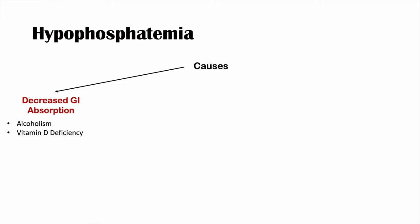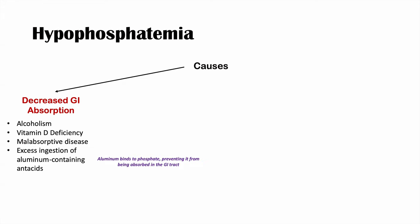A second cause is vitamin D deficiency — without enough vitamin D, we can't absorb phosphate properly in the small intestine. A third is malabsorptive disease, which reduces absorption of everything including phosphate. Another cause is excess ingestion of aluminum-containing antacids, as aluminum actually prevents or reduces phosphate absorption.